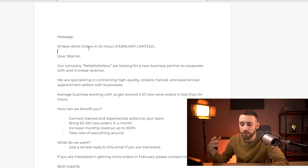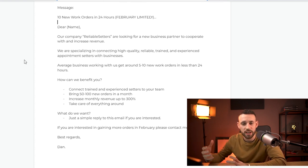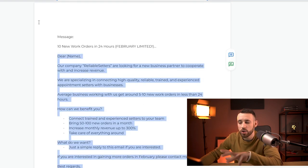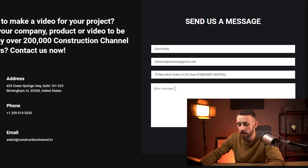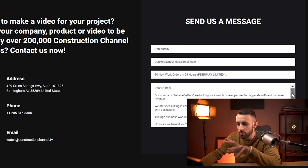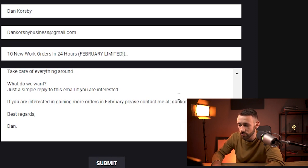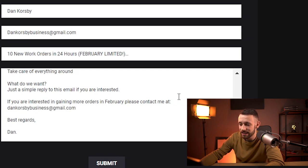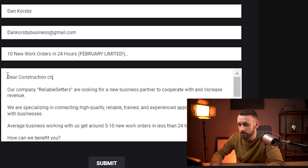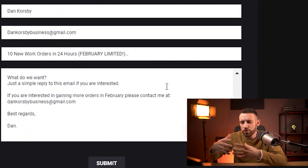Then go to the first link in the description and you will find the done-for-you script. There's a subject line and a body for email, or if sending on social media, start with 'Dear [Company Name]' and adjust the text. This is the script I was using — it's straight to the point and very powerful. You want these people to reply so you can communicate with them, gain their trust, and close the sale. Scroll down and add your email where it says 'please contact me at.' Then add the company name at the beginning.